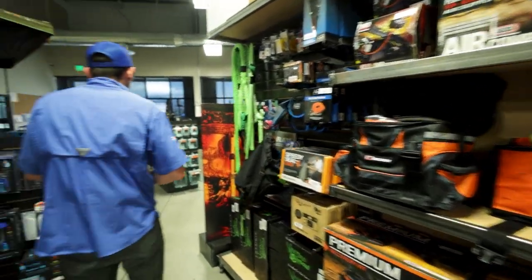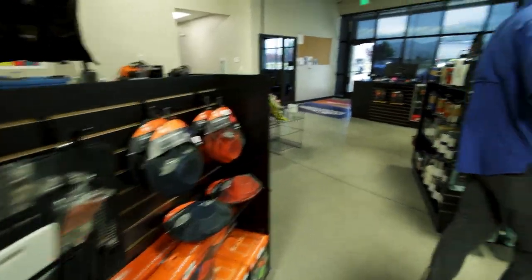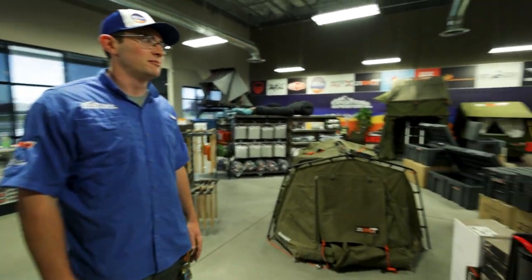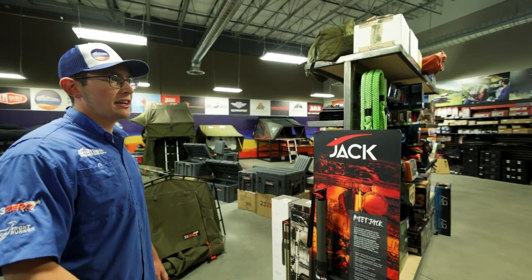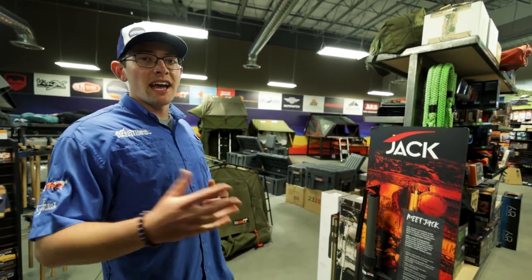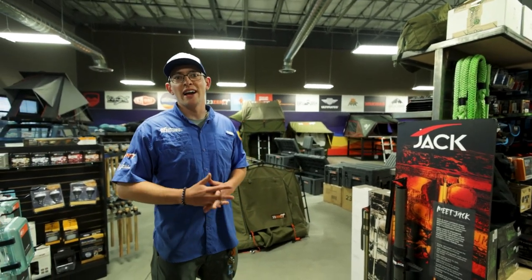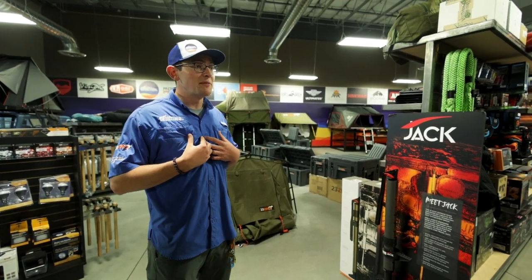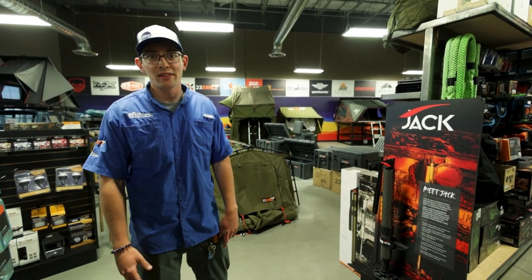Holy cow, man. And as we move over here we've got cooking. Legitimately, there'd be very few items that you would need for overlanding that you could not find in our store. And our big thing is having it in stock. So you walk into a shop and they say, 'hey, we can order it for you' — that's really cool, but you can do that at home from your couch. So why not come in and touch, see, and feel the stuff? Talk to people who have already made mistakes on their build and avoid making those mistakes by coming in and chatting with us.